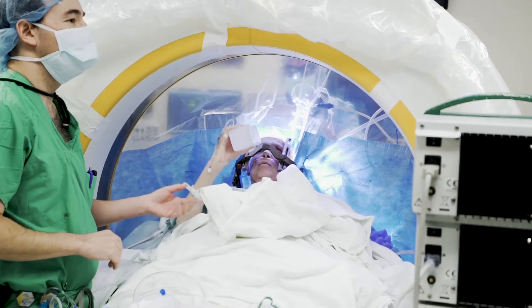That looks beautiful! I'm Dr. Joshua Rosenow. Thank you for joining me inside the OR.